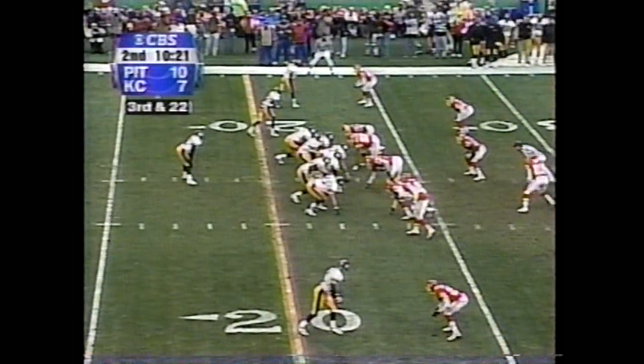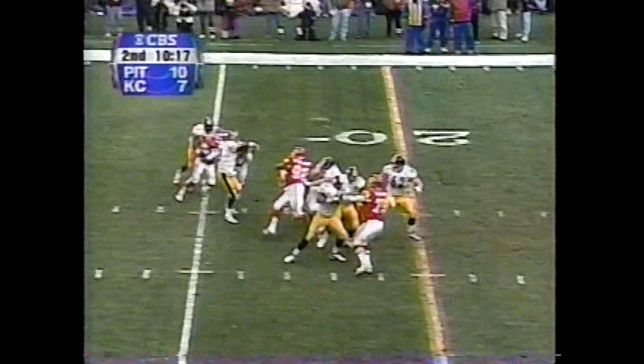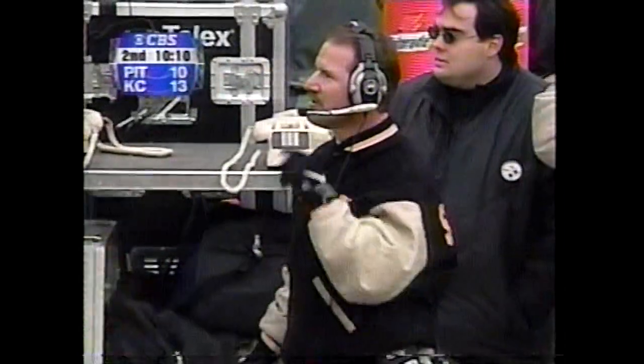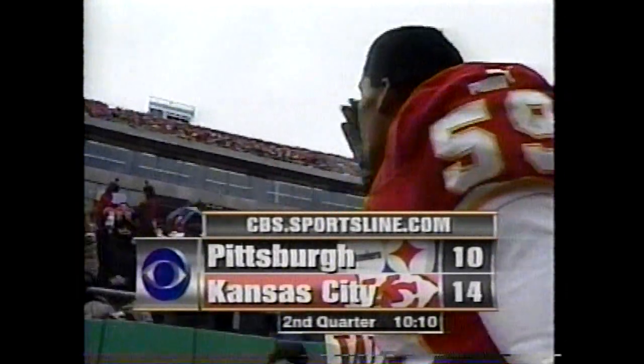That might be the slowest developing screen in the history of modern football. On third and 22, here comes the corner blitz. Tomczak intercepted — Donnie Edwards heading for the goal line, and he is in for the touchdown. This one from 28 yards out. Kansas City up by four.